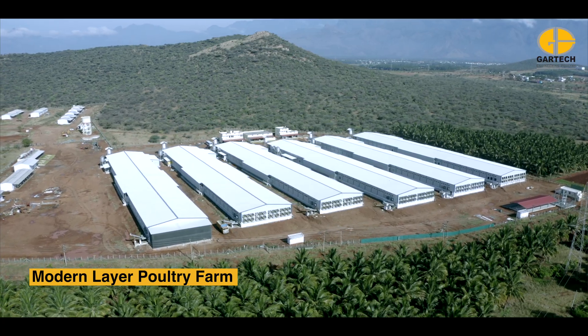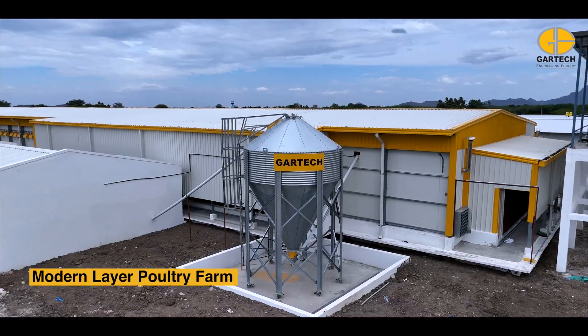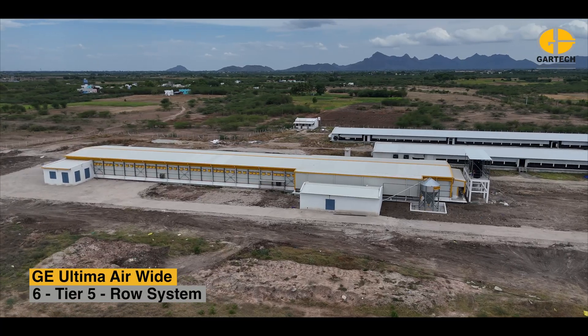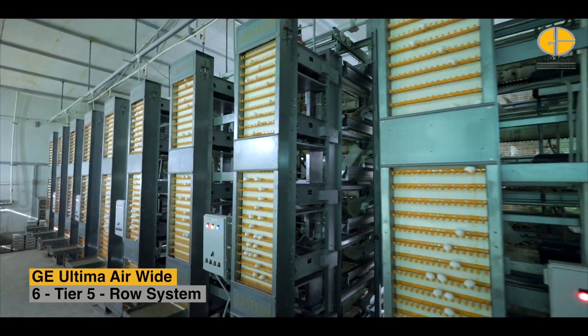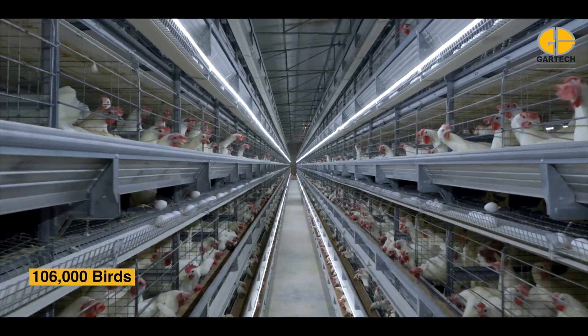Introducing a state-of-the-art modern layer poultry farm designed for performance, precision, and productivity. Welcome to our advanced facility featuring Gartic's GE Ultima air-wide six-tier, five-row system housing over 100,000 birds.